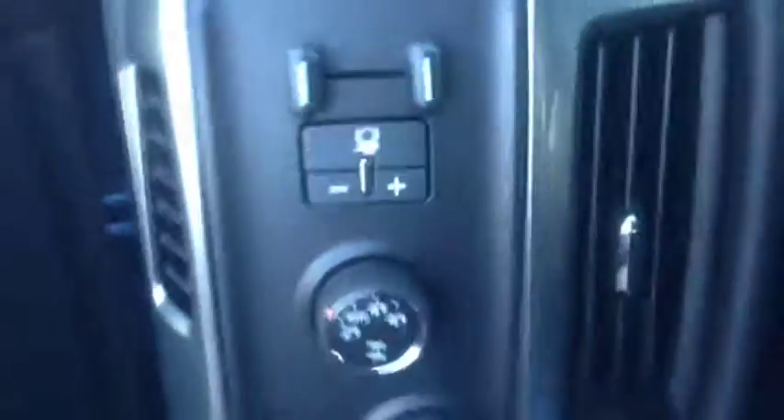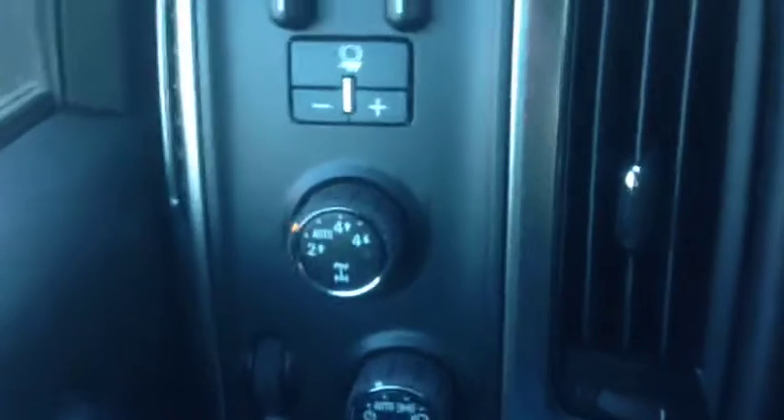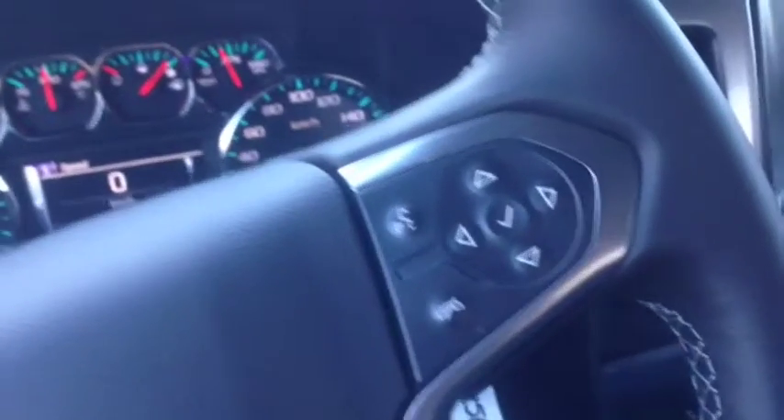Taking a quick look at the interior, you've got your jet black cloth interior with room for six passengers, as the center console actually folds up into another seat. You've got your power windows, locks and mirrors, some compartments for storage on the door, your trailer brake controls, and 4x4 settings. On the left hand side of the steering wheel you've got your cruise control settings, and on the right hand side your voice commands and stereo controls.